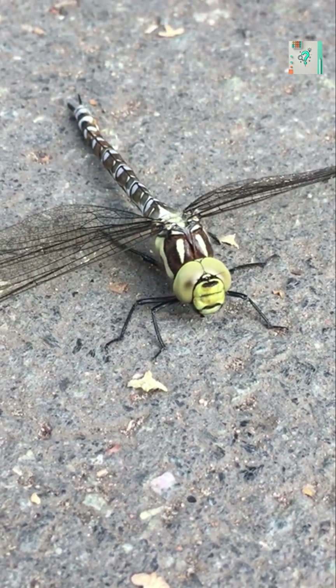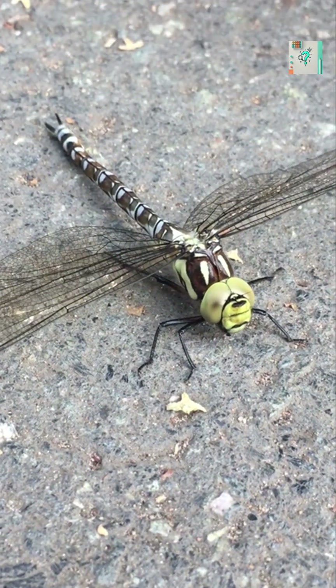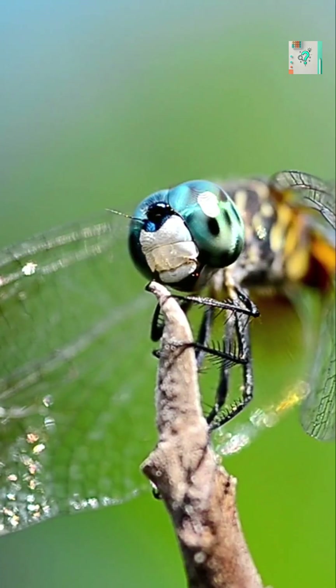Dragonflies are the acrobats of the sky. They can hover, sprint, glide, and even fly backward with perfect control. But what gives them such extraordinary skill?